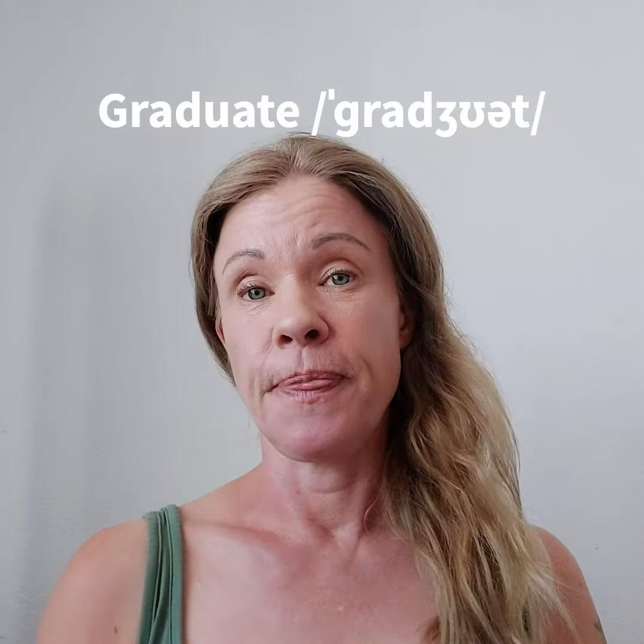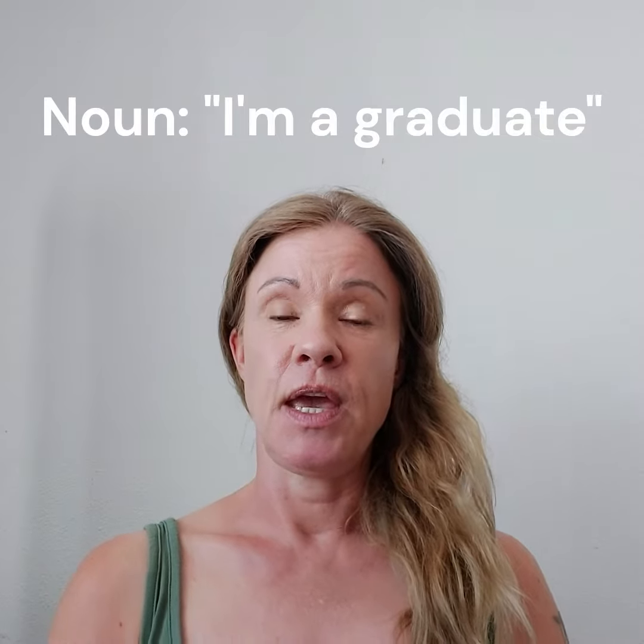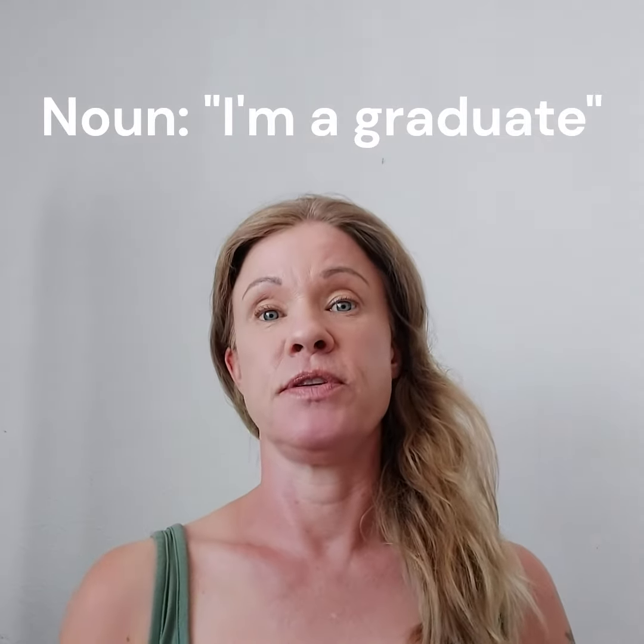Graduate is also a noun. I'm a graduate. It means someone who has a master's degree, a bachelor's degree, or some other formal qualification.